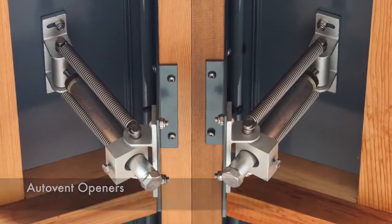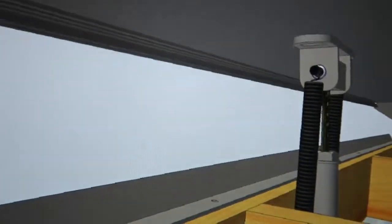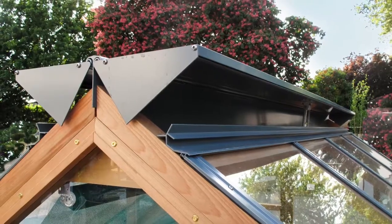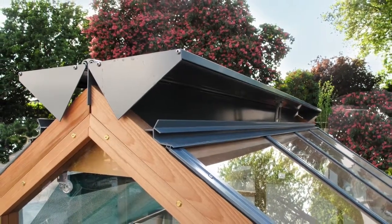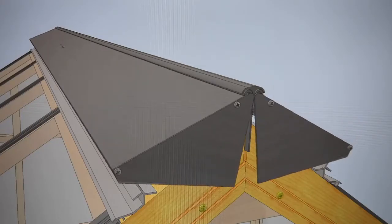Our auto vents do not require any power. They operate via a wax filled cylinder. When it's warm, the wax in the cylinder expands and pushes out a stainless steel piston which opens the vent. When it cools, the wax in the cylinder contracts and the strong stainless steel springs close the vent.